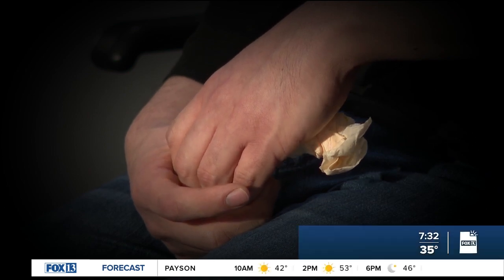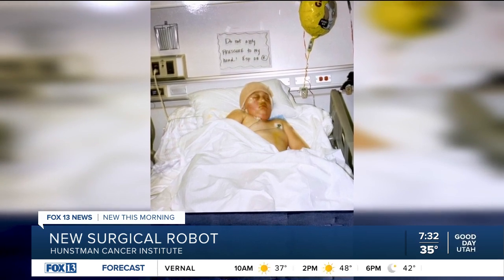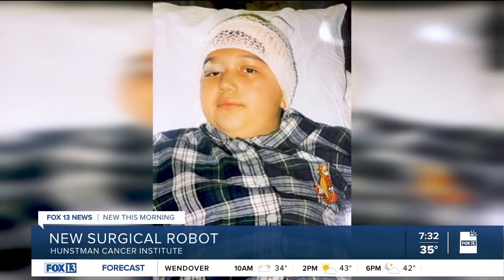My body has been through enough trauma in 26 years. It's time for my body to get some peace of mind. For 26 years, 34-year-old Reyes Salazar has been fighting to live a normal, healthy life. Before he was 10, Reyes underwent multiple surgeries to remove a bone tumor on his head caused by a disease called fibrous dysplasia.